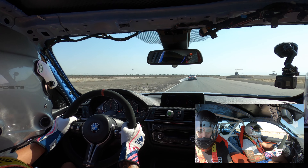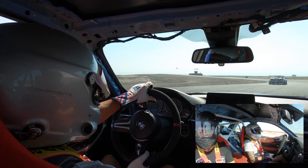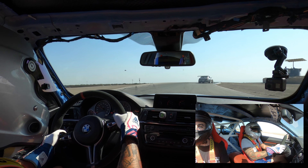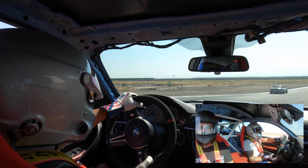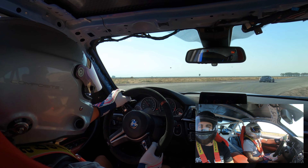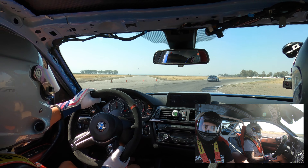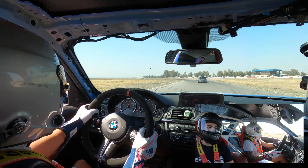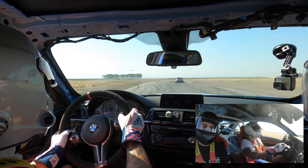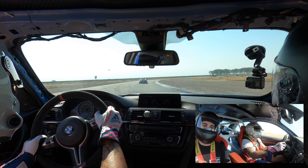I'd rather have something I know from the get-go and know how many sessions I've put on it. I'm also thinking about running a squared setup so I can rotate my tires and manage wear a lot more, getting more track days out of a set rather than just rotating fronts and backs.